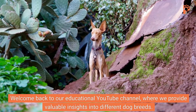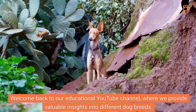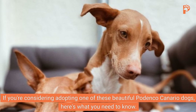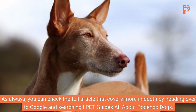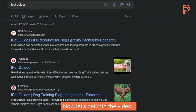Welcome back to our educational YouTube channel, where we provide valuable insights into different dog breeds. If you're considering adopting one of these beautiful Podenco Canario dogs, here's what you need to know. As always, you can check the full article that covers more in depth by heading over to Google and searching iPet Guides all about Podenco dogs. Now let's get into the video.